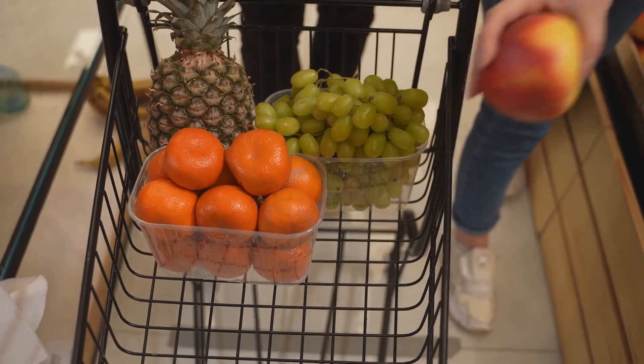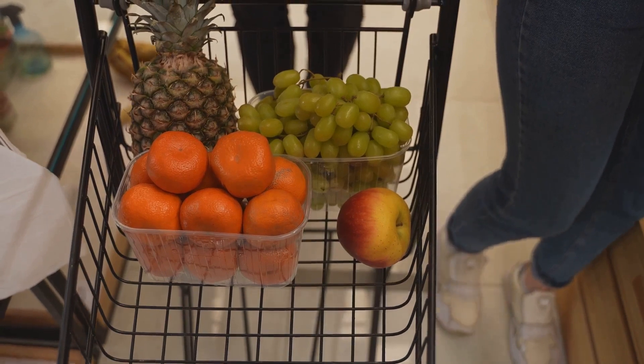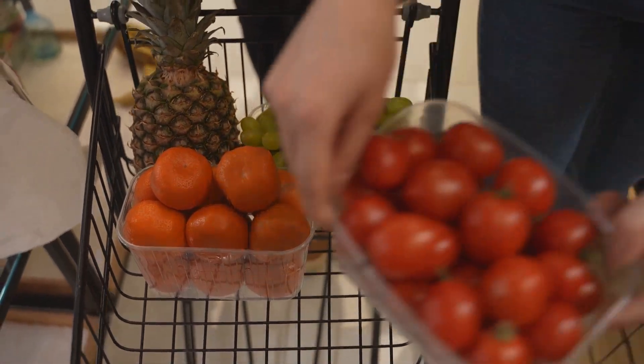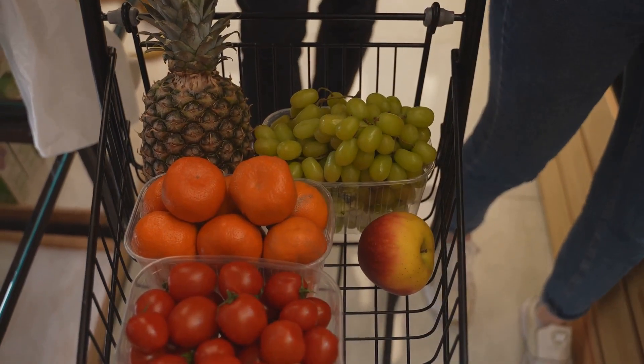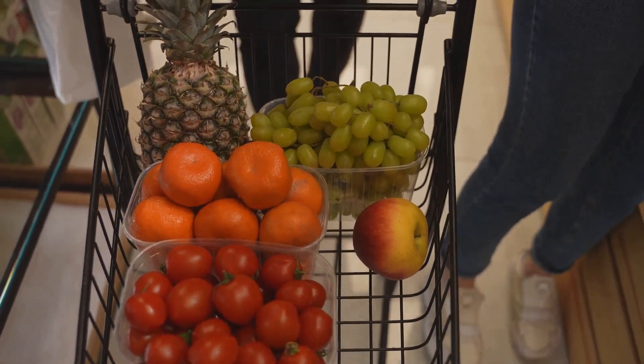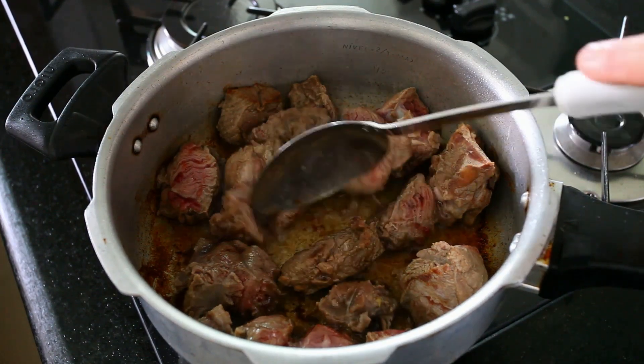This veggie stir-fry is not just a feast for the eyes — it's also a powerhouse of nutrients. The bell peppers are bursting with vitamin C, the broccoli brings a hefty dose of vitamin K, and the carrots are loaded with vitamin A. Plus, all these veggies are low in calories and high in fiber, making this a satisfying, nutrient-dense meal that won't break the bank.